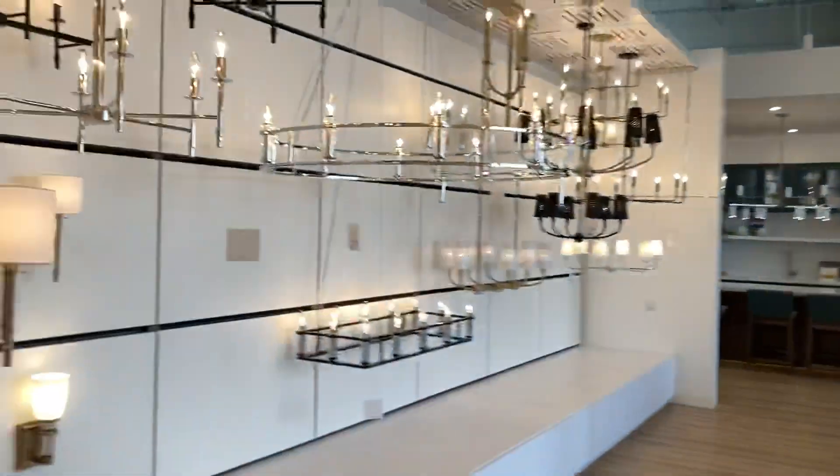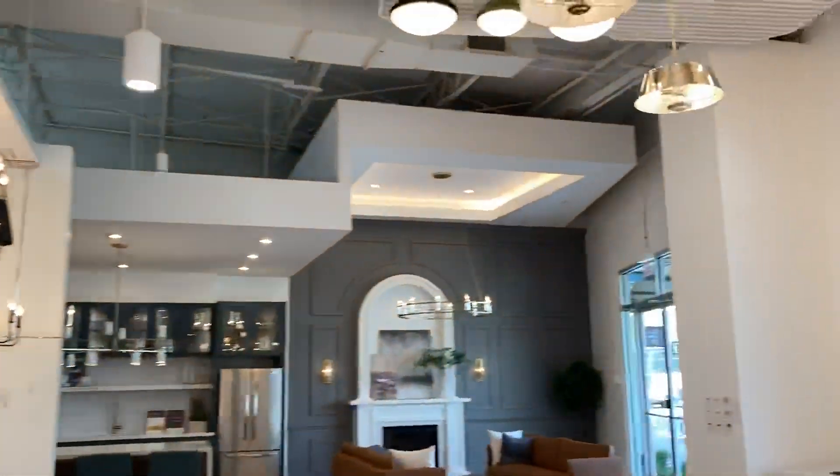These are the lights. And over here are more lights.